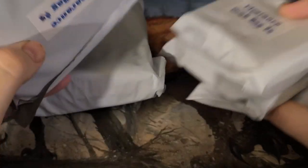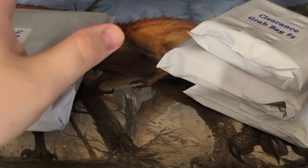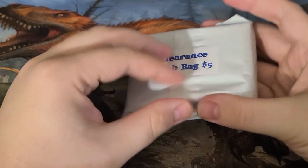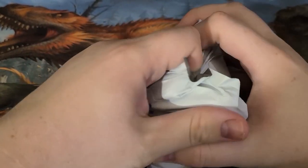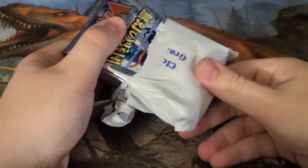We have five five-dollar grab bags here. Some of them are pretty big, the others are quite small, so I know they're not the same thing in each. We're gonna do all five in this video. I thought about maybe breaking them up but I thought it would be fun to just go through them, which means if we get packs in here we're not going to spend too much time on them.